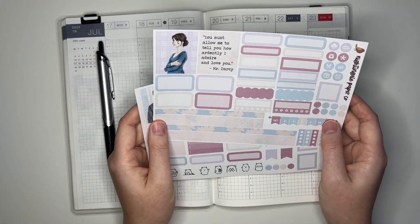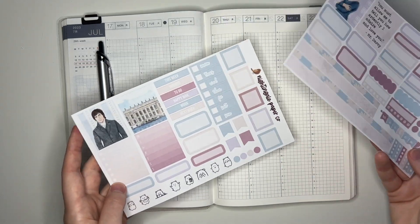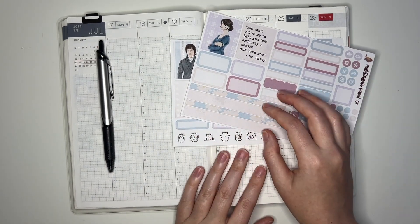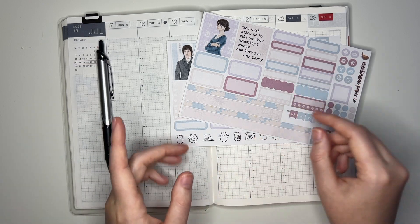Next up, I'm going to be using the Pride and Prejudice Hobonichi kit from my shop. It looks like this. Pride and Prejudice is one of my very favorite books, and I love the BBC version of the film with Colin Firth. So I always look forward to using this kit. I think this is the third time maybe that I've used this kit.